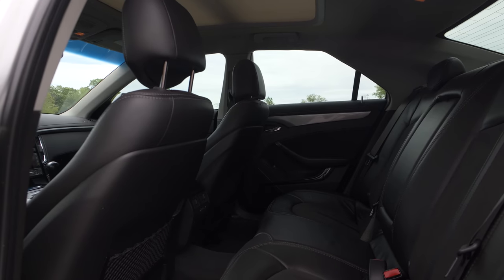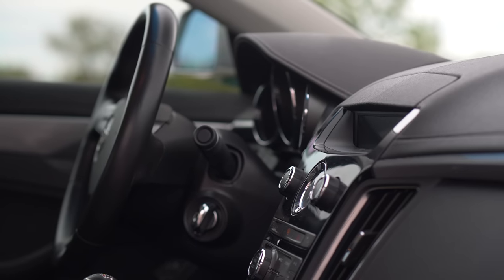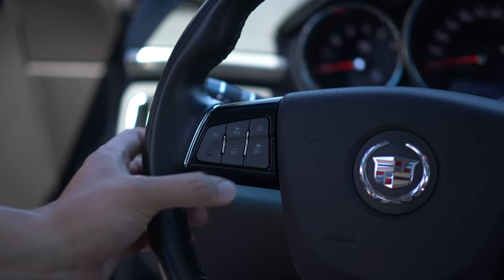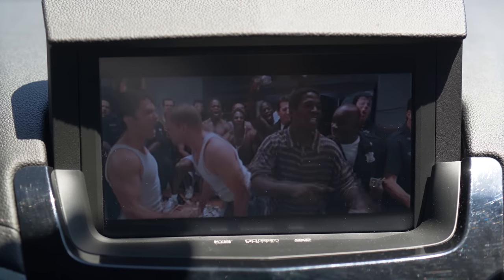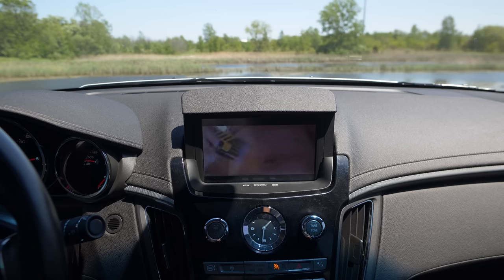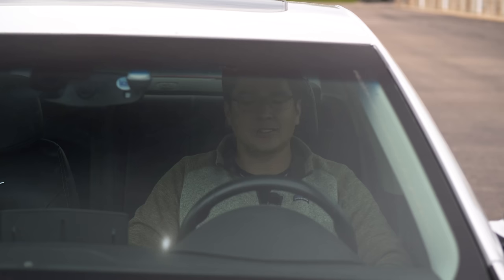The back seats have enough room for children or small adults, making this car a very practical proposition. The infotainment and interior electronics in this car are superb. Just like in a Ferrari, your traction control switch is right here on the steering wheel. Your suspension settings are here on the dash, and you have this lovely screen with DVD capability. You have Bluetooth hands-free calling, the infotainment itself has both touch and physical controls, and you have this built-in hard drive where you can rip all your favorite tunes.